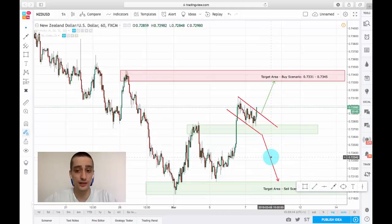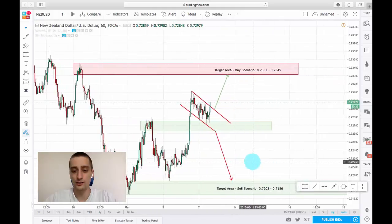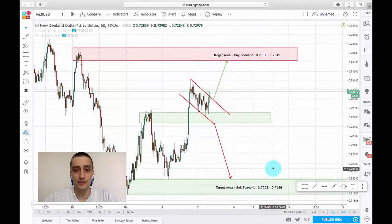I have also added a sell scenario if the price actually breaks this top and goes down all the way to the 0.72 area.